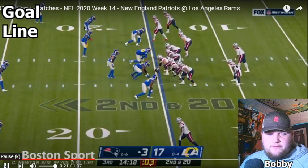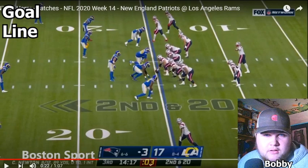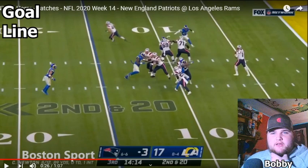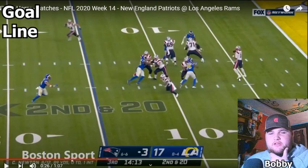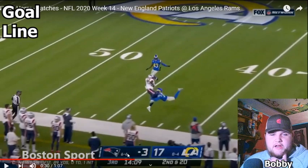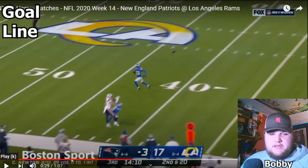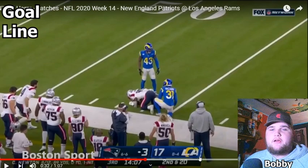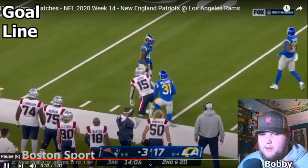Here we go — second and 20. I believe that's him down here on the bottom. We have Dalton Keene, Bird, and Myers, with James White in the back. Cam immediately turns his body — Nikhil turns. James White checks out. Dalton Keene coming around. Steps up and guns it. Great catch right here. This is not really much to complain about. On second and 20 you need big gains. This is a huge drive, you really want to put points up — get this game to 17-10. Cam wants to prove he can throw. Great throw, great catch.